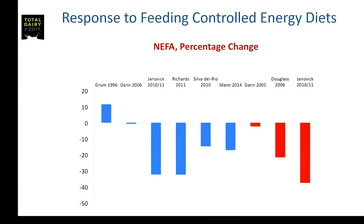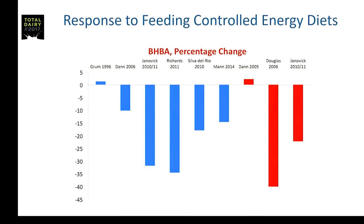The first thing we'll look at is NEFA concentrations postpartum — the change that occurred with feeding the controlled energy diet. The data is actually quite convincing that you do get lower NEFA concentrations in most of these studies. It looks like you do get an antilipolytic effect. Similarly for beta-hydroxybutyrate, there appears to be a decrease in BHBA concentration in the great majority of studies, which matches with less fat being mobilized.